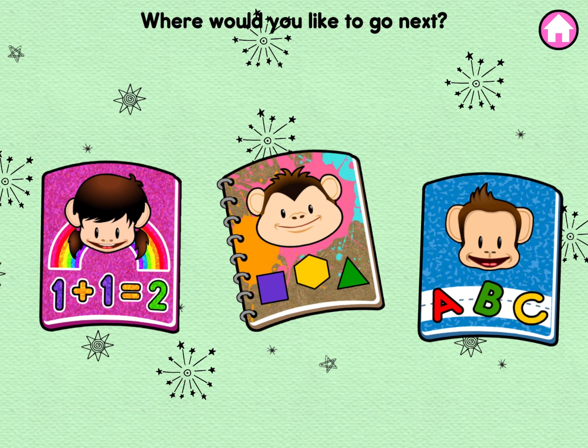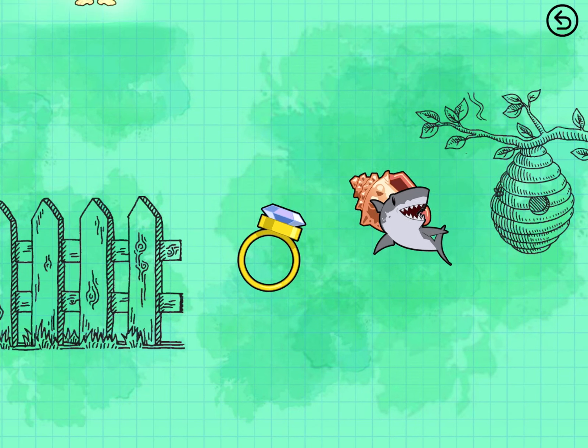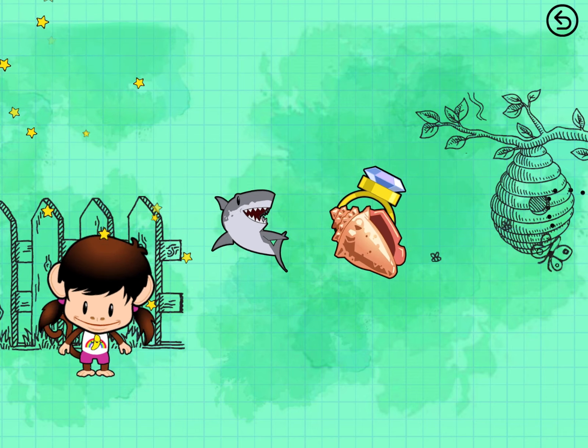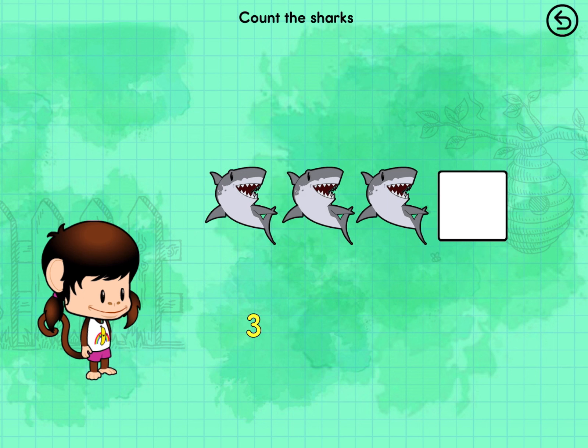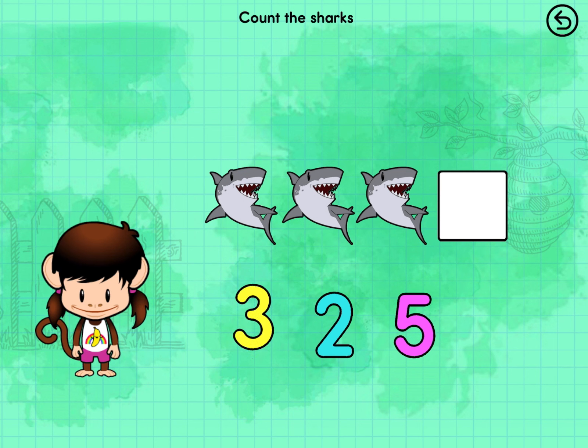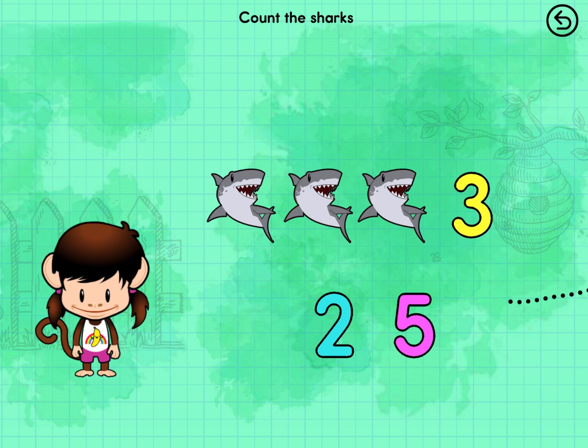You're doing great. What should we do next? Math and numbers with Zuzu. Count the sharks. Three sharks.